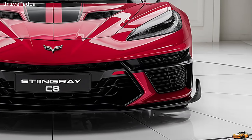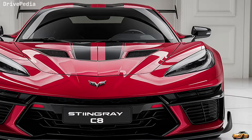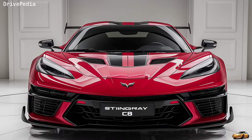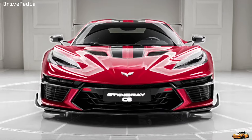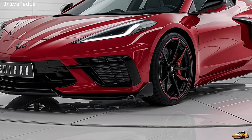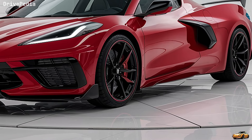On the road, the Stingray's performance is nothing short of exhilarating. The mid-engine layout provides exceptional balance and handling, making every corner a joy to conquer. The magnetic ride control 4.0 system reads the road a thousand times per second, adjusting the damping in real time for a smooth yet responsive ride. Whether you're carving through mountain roads or cruising on the highway, the Stingray offers a driving experience like no other.